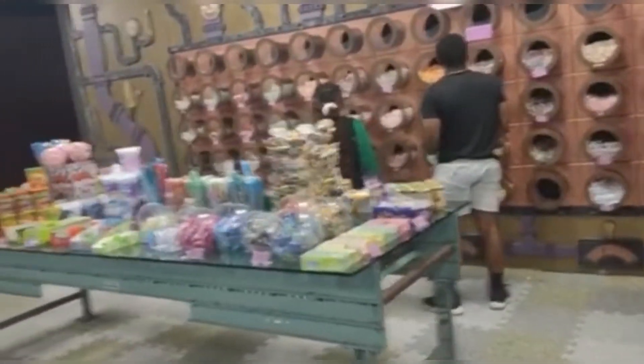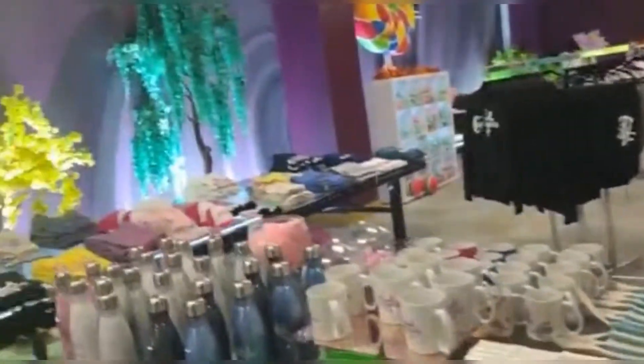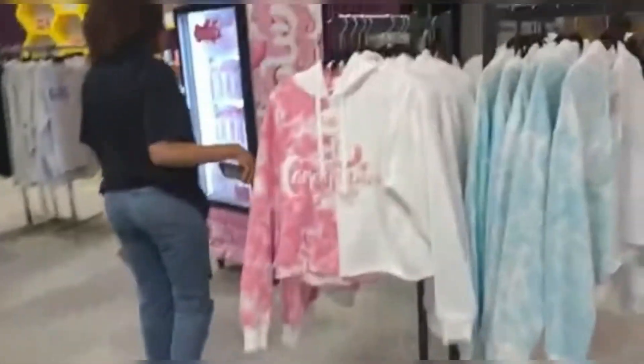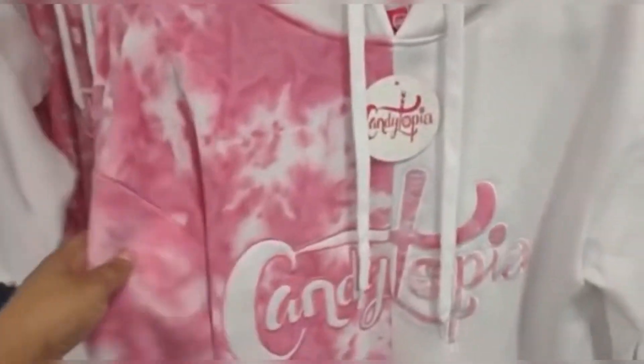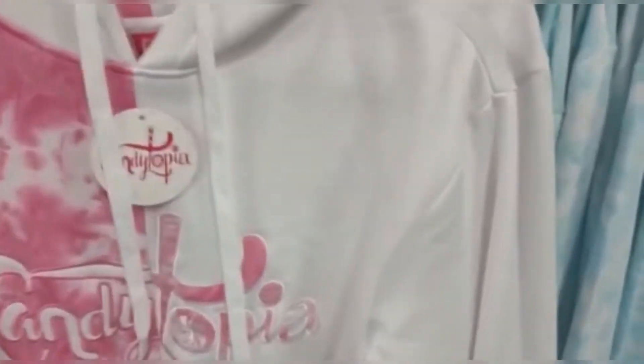Candytopia was quite smart because after all is said and done, you exit right into their souvenir shop. All these things I'm showing right here are on sale. Call me cheap — call me a cheapskate — whatever you want to call it, I did not buy any souvenirs. I went to have fun with my son and my family and that's just what we did. They had items in pink and blue and these cost fifty dollars, by the way.